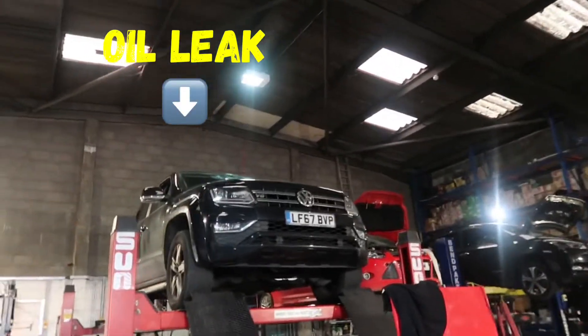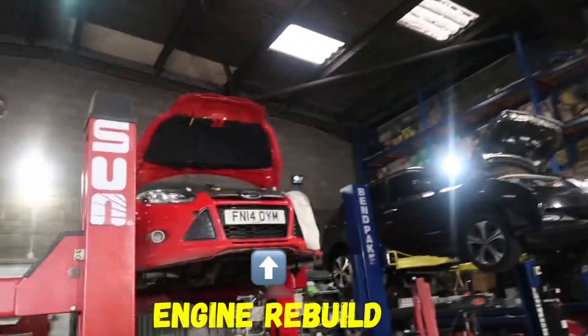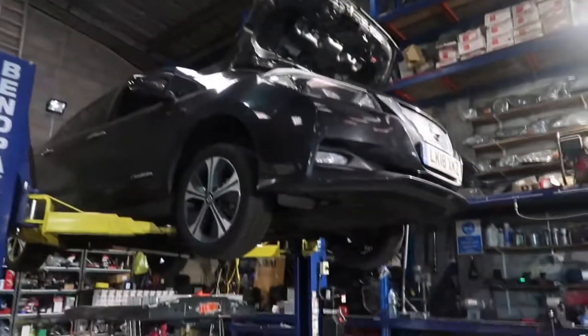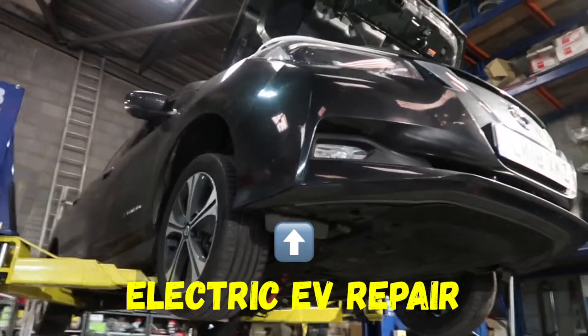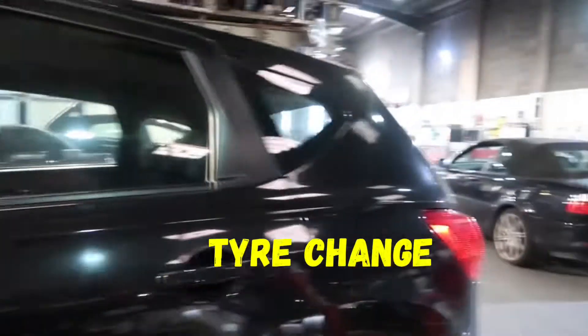Got a VW Amarok up here, it's got an oil leak. Got a Ford Focus here, engine rebuild. Got an electric 18 plate here, that's going to be a nice little project. Got a Nissan Qashqai here for a couple of tyres to be replaced.